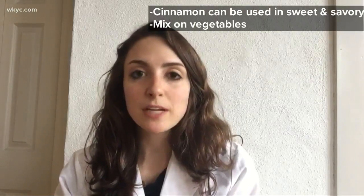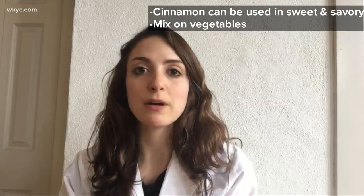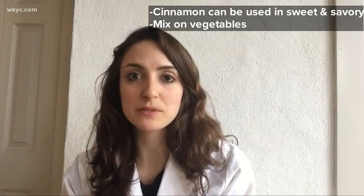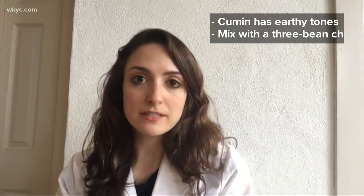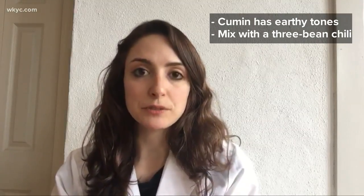She also shared with us favorite spices to pair up with certain foods. Some of my favorite spices are cinnamon, cumin, and ginger. Cinnamon can be used in both sweet and savory dishes — try mixing it on top of roasted root vegetables like roasted carrots or roasted sweet potatoes. Cumin is used in a variety of different cuisines and has a nice earthy flavor. Try mixing it into a three-bean chili or a lentil stew.